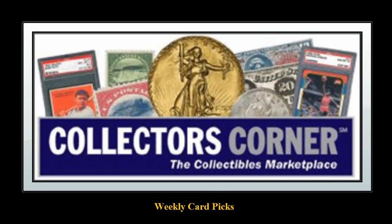Collector's Corner Card Picks for the week of January 7, 2012. As of today, there are over 22,000 cards available for sale. This week on Collector's Corner, we're featuring 1960 Baseball.